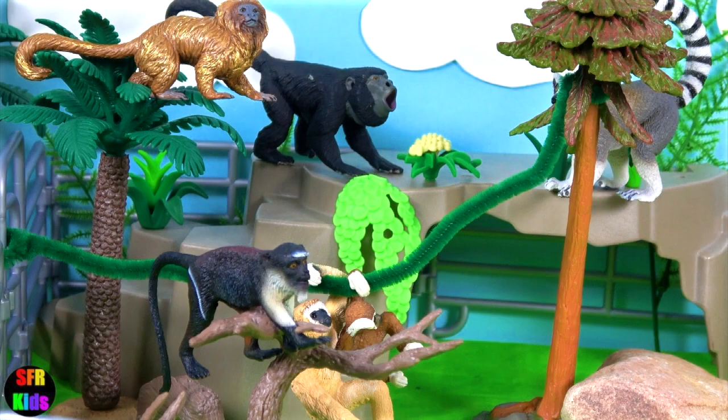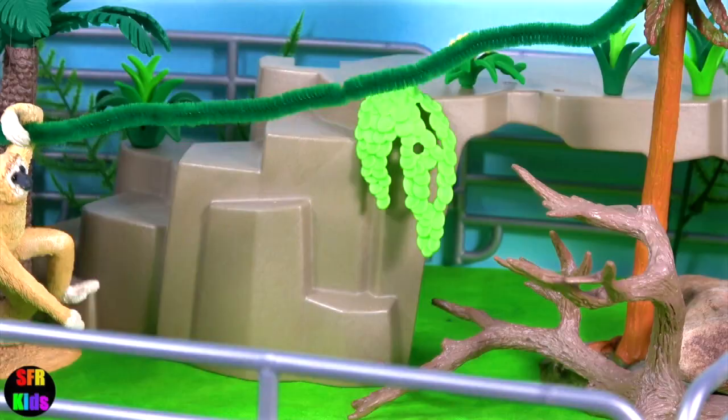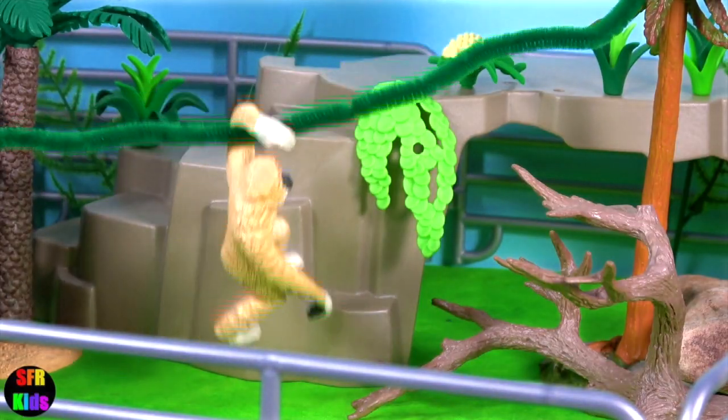Hey guys, it's Kerri. The lemur pays another visit to the zoo today. We've got so many fun animals.